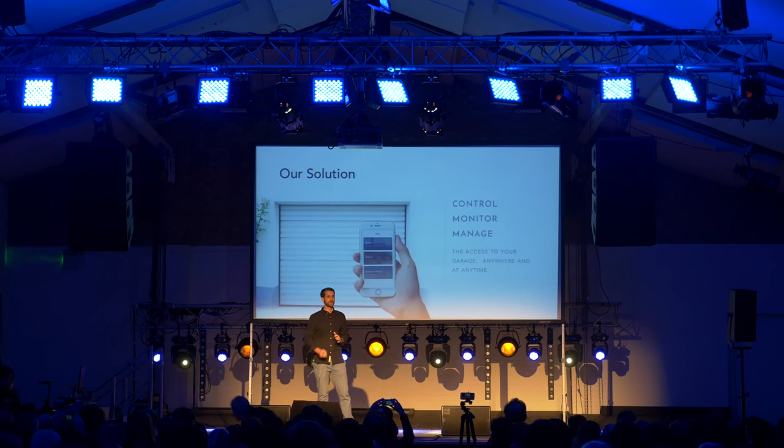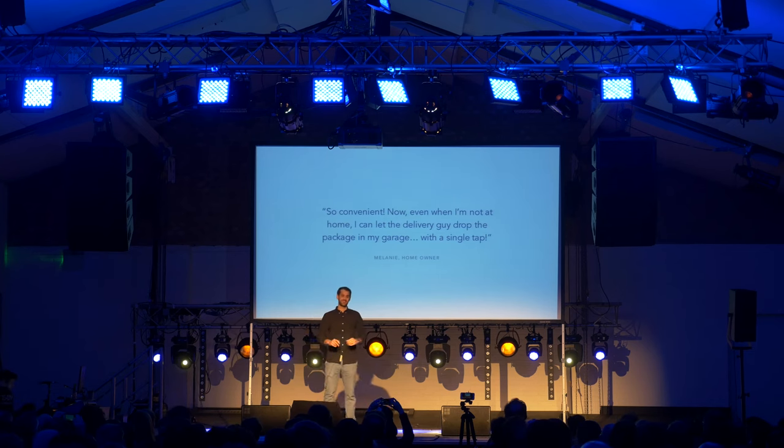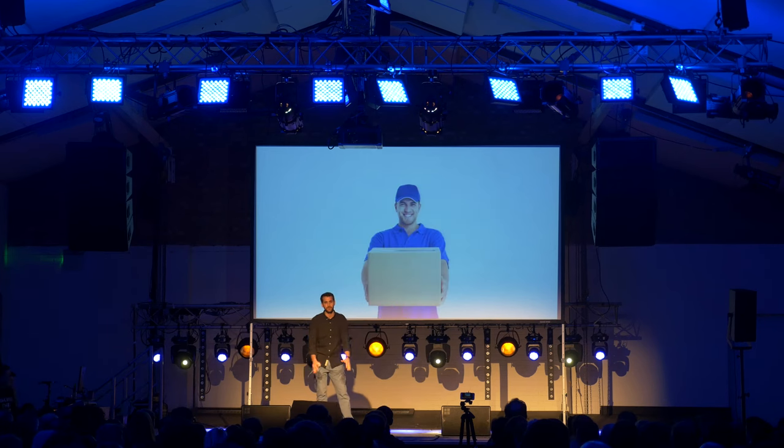With Homey Hub Garage, we are enabling people like Melanie, one of our beta testers. She says that she loves the convenience of Homey Hub because now, even when she's out of home, she can let the delivery guy drop a package in her garage with a single tap.